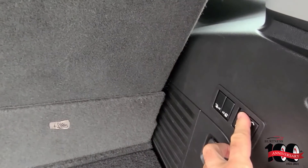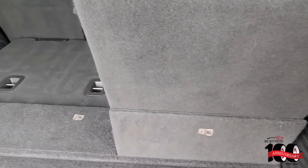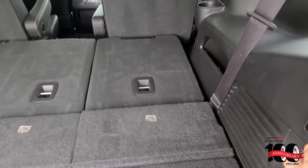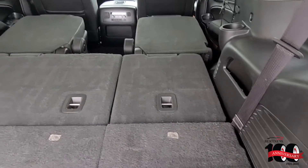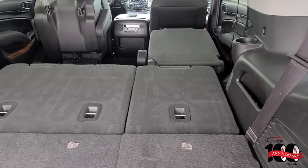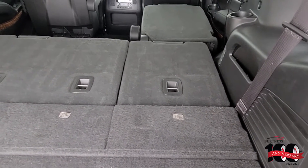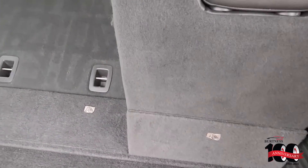It's got power seats that go down for the front and the second row, so it lays flat. It kicks up so it's easier access to the back, then pulls back up.